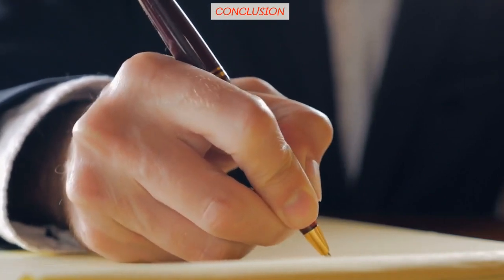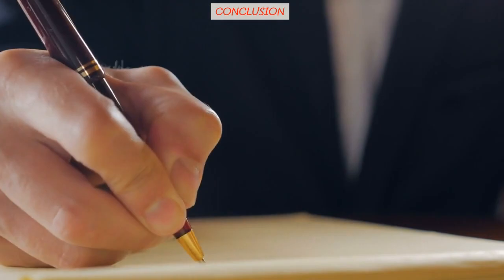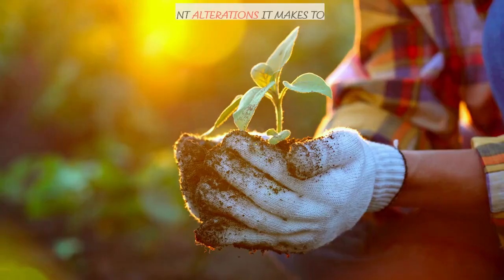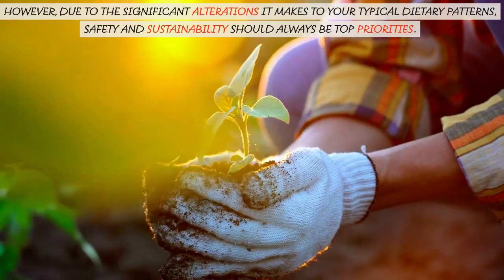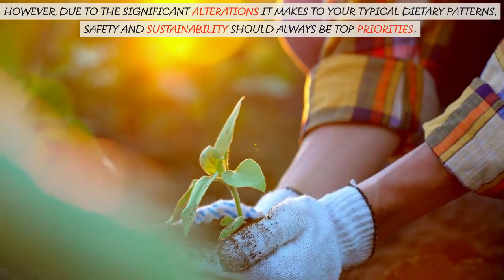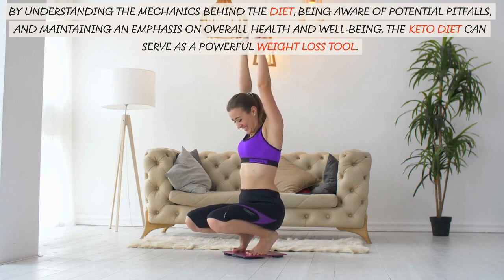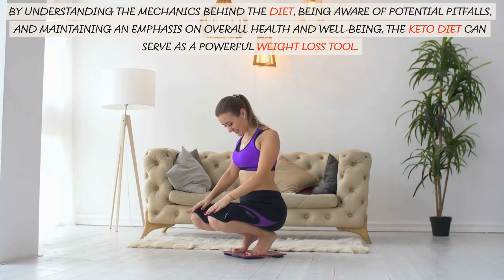Conclusion. The ketogenic diet can be an effective tool for rapid weight loss when followed correctly. However, due to the significant alterations it makes to your typical dietary patterns, safety and sustainability should always be top priorities. By understanding the mechanics behind the diet, being aware of potential pitfalls, and maintaining an emphasis on overall health and well-being, the keto diet can serve as a powerful weight loss tool.